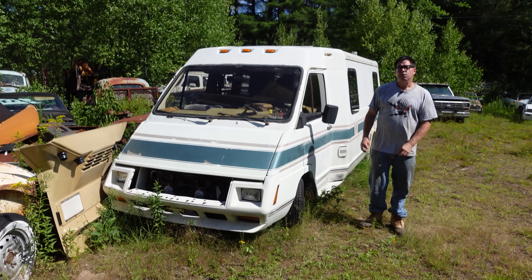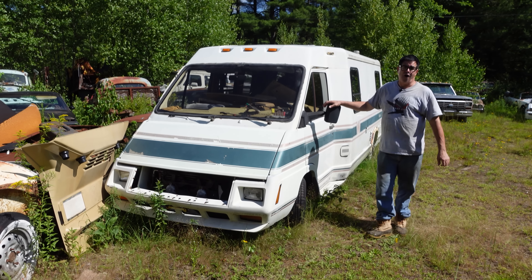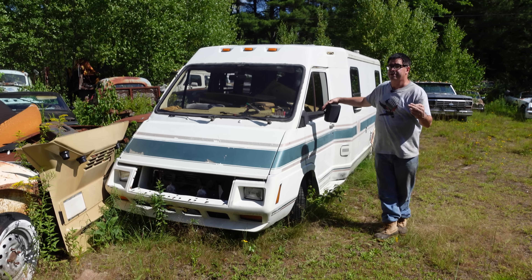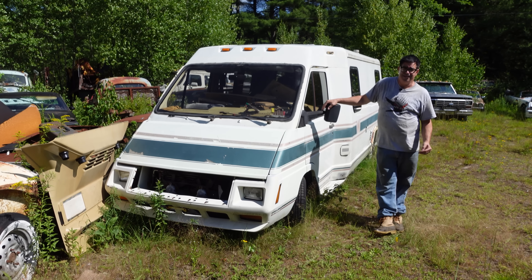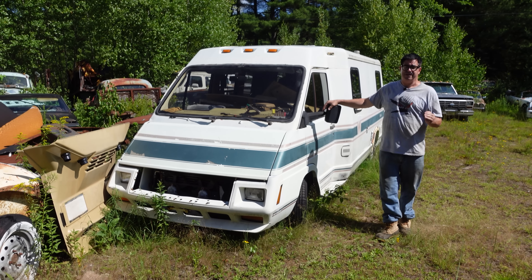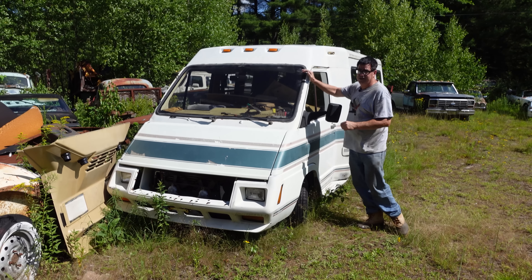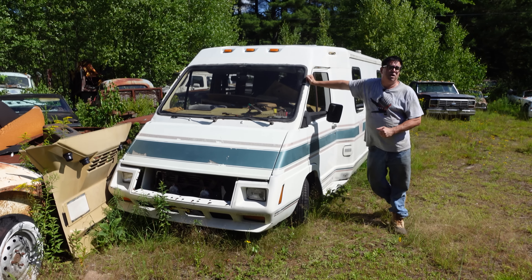Back in June, we brought you a video on this 1987 Le Charo Winnebago RV. We described how there were two generations: the first gens made between 1983 and 1986, and the second gens made between 1987 and 1992. This is a second-generation Le Charo by Winnebago.